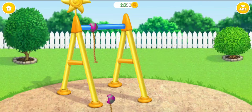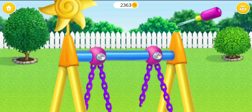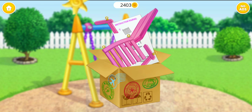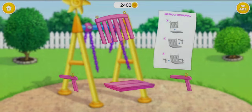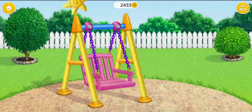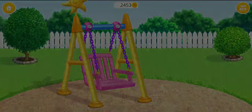I want new swings. Remove the old ones. Put in the bolts. What is this? Open the box. Oh yes! This is what I wanted. Can you assemble it? Yay! Thank you so much. It will be so fun to swing.